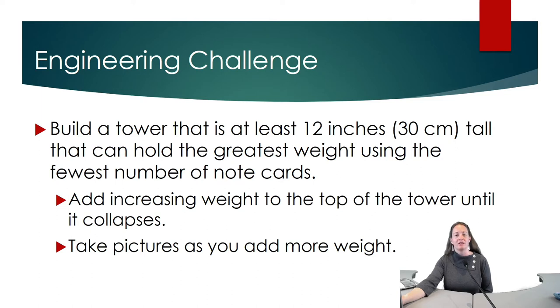Once you have constructed your tower, begin adding items to the top of the tower. You'll do this until your tower collapses, so make sure that you take pictures as you add more and more weight.